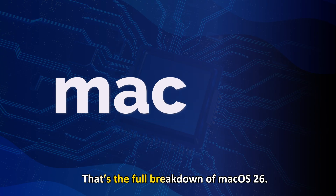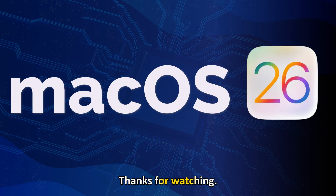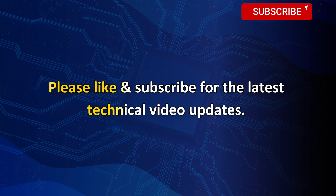That's the full breakdown of macOS 26. Thanks for watching. Please like and subscribe for the latest technical video updates.